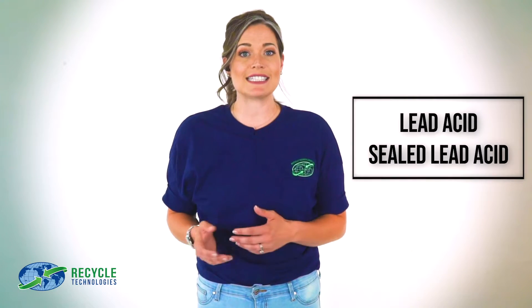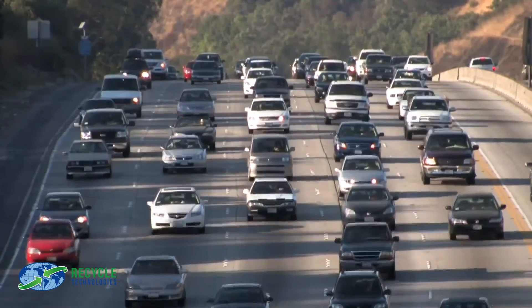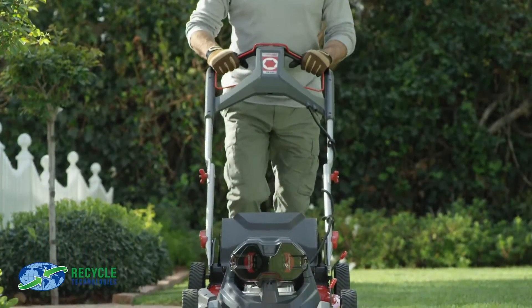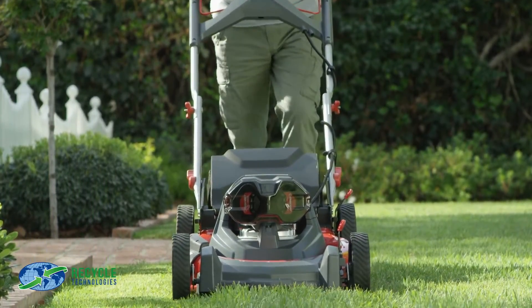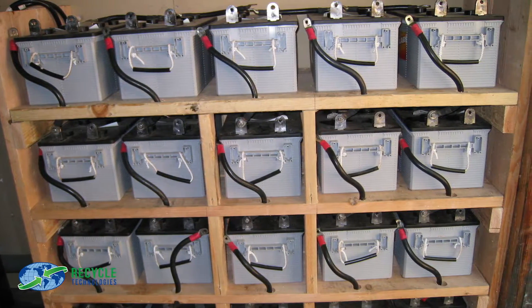Lead acid and sealed lead acid batteries are also very common. Residentially, you most likely find them in cars, lawnmowers, and ATVs, though they can be found in other places as well, especially in commercial settings. Emergency exit signs and battery backups are typically SLA. When you recycle your lead acid batteries with Recycle Technologies, we ensure they are properly packaged and contained and can be safely transported.